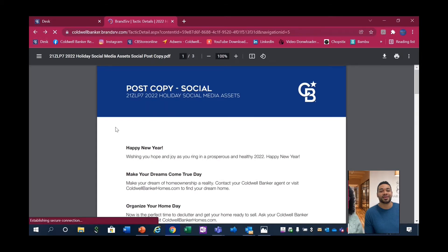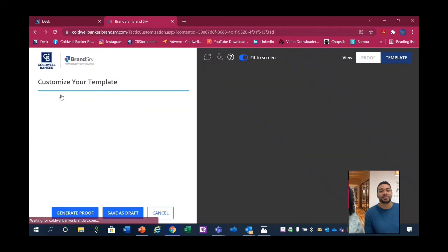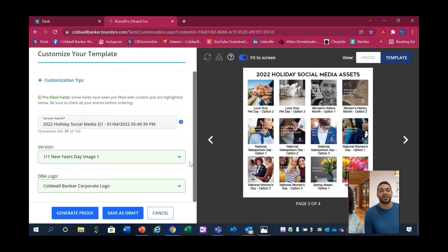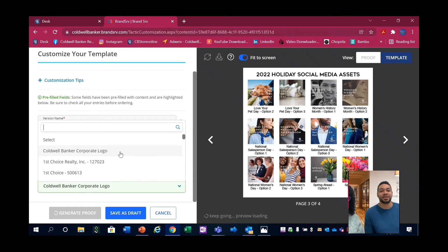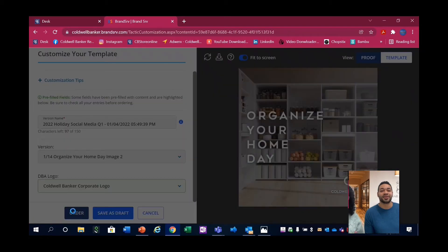Another great thing you can do is after you have your verbiage, you can come in and customize it. Once you hit customize, they've simplified the layout. On the right-hand side, you'll have a bigger look at each graphic. Each option has its name on it, so to access it you'll scroll through on the left-hand side and find the graphic that you want. The next step will be getting your DBA. We don't have to go much into it unless you're from another affiliated office. Once that order button is ready, you'll click it and it'll start generating that proof.